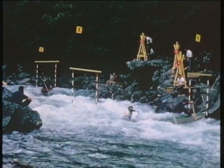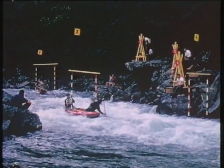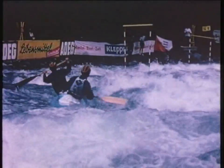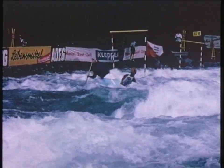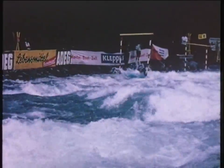Now we're watching an entirely different sort of canoe. These are the Canadian doubles. They're developed from the Red Indian canoe. They don't look a bit like the Red Indian canoe — it's a long way from that. In fact, it's glass fibre.